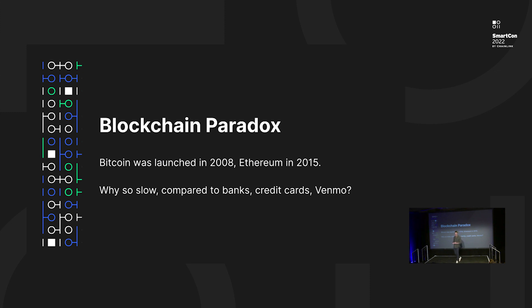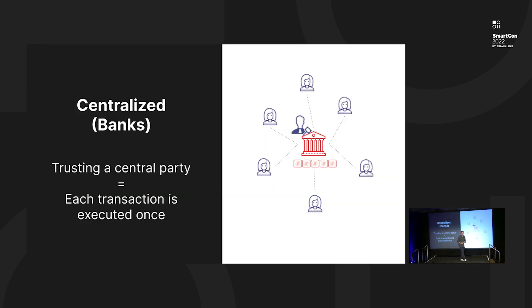Let's start with thinking about some of the limits of L1 chains today. There's a paradox here because blockchain has been around for 14 years, but it's still much slower and more expensive than many conventional traditional systems like banks that are able to process many thousands of transactions every second. The reason lies in the difference in trust model. In centralized systems like banks or credit card payment systems, we have a central entity that takes care of all of our data, finance, and computation. This is obviously a very efficient model because every transaction is executed only once.